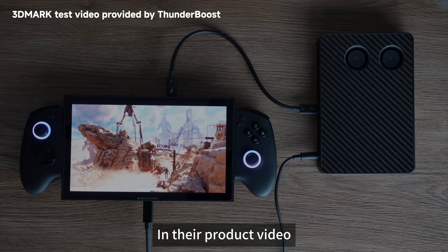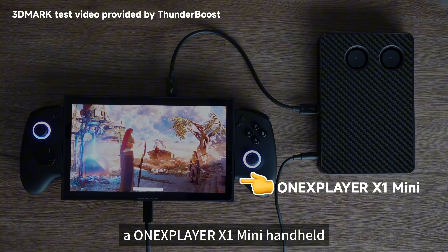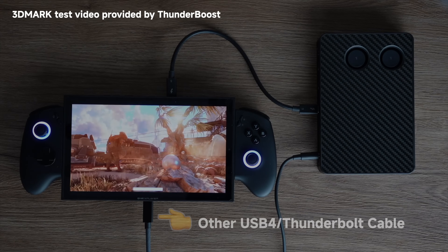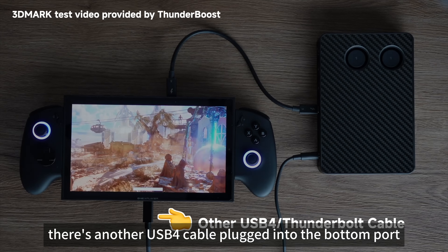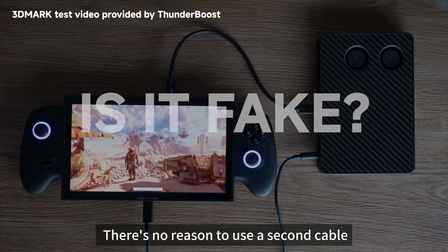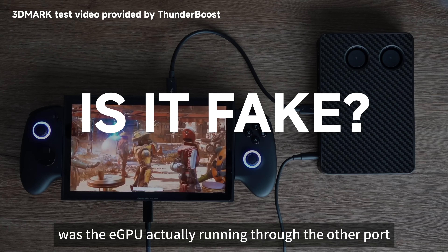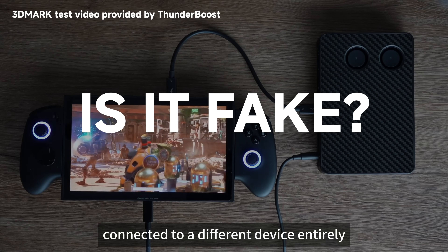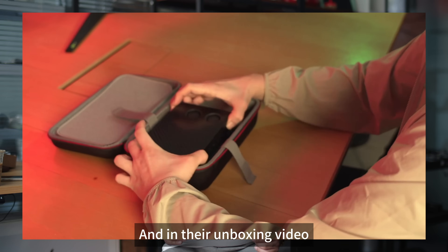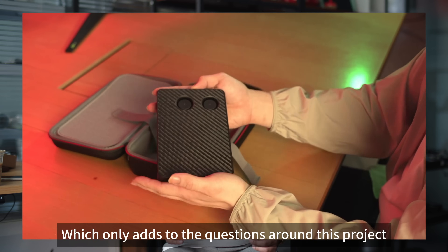In their product video, we have reason to doubt what we are seeing. They show the Thunderboosts dock connected to a 1X Player X1 Mini handheld. On the surface, it looks like they are using the upper USB 4 port for the Thunderbolt 5 cable and the eGPU dock. But look closely — there's another USB 4 cable plugged into the bottom port. Why do they need two cables? One single Thunderbolt 5 port already handles both power and data. Was the eGPU actually running through the other port, connected to a different device entirely? Hard to see for sure, but it's definitely suspicious. And in their unboxing video, they made a technical mistake — exactly the same as what GVDS did, which only adds to the questions around this project.